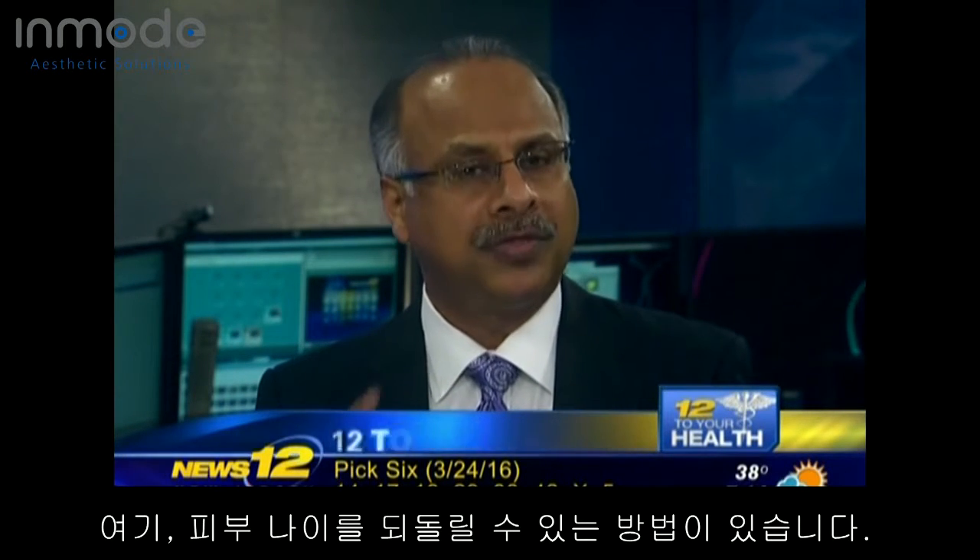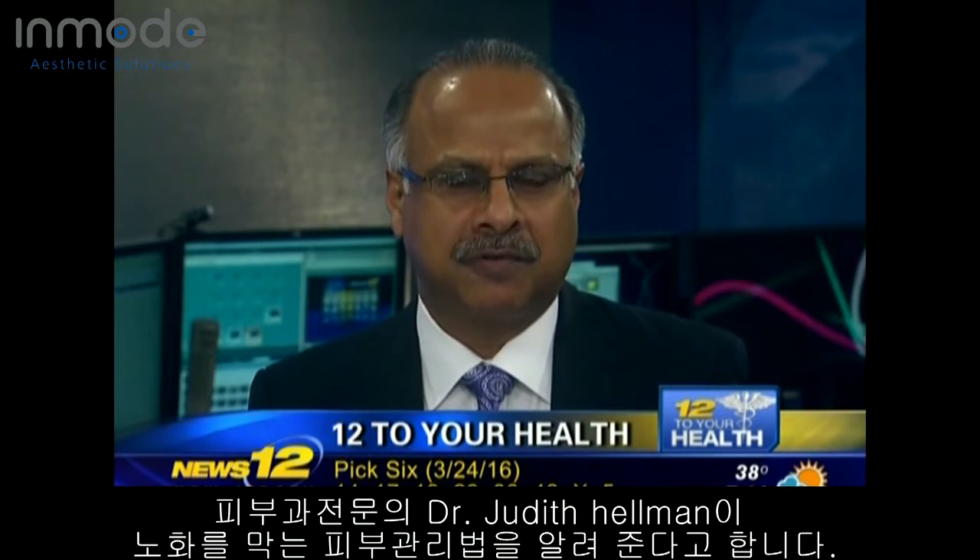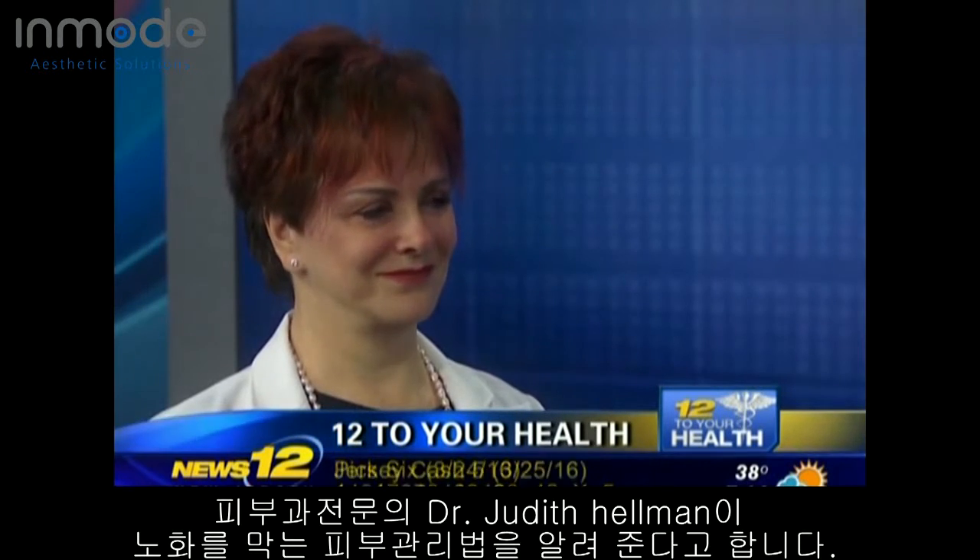Getting older is inevitable, but that doesn't mean that you have to look your age. There are ways, though, for turning back the hands of time with the right skin care routine. Once again, here is board-certified dermatologist Dr. Judith Hellman with the answers. Dr. Hellman, thanks so much for joining us again.